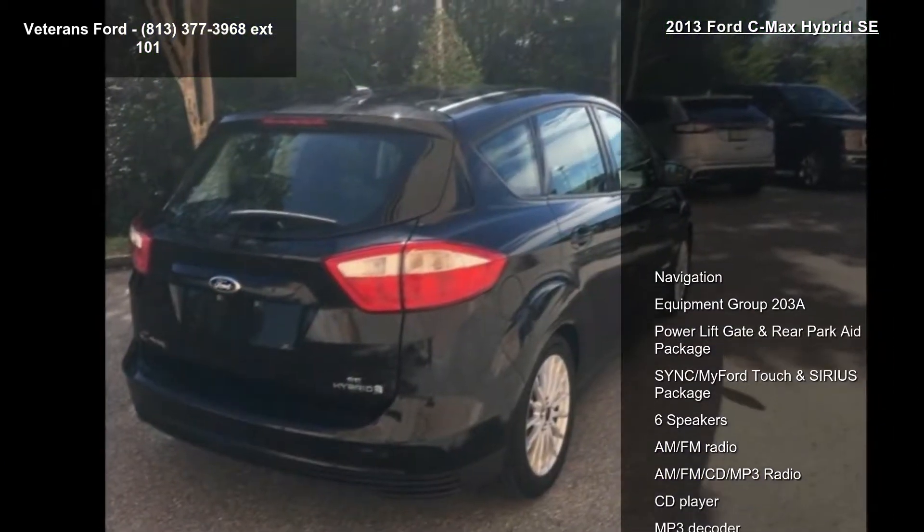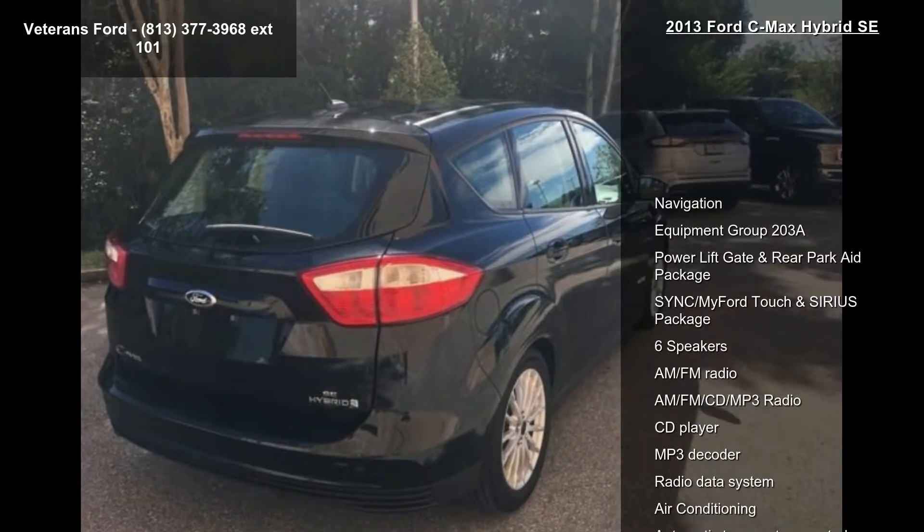This vehicle comes with a reliable 4-cylinder engine, paired with a sporty manual transmission.